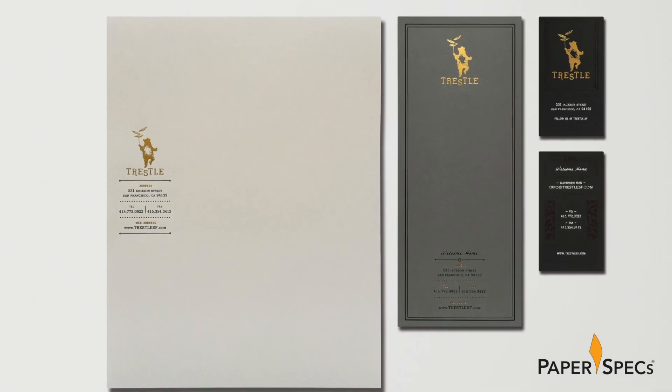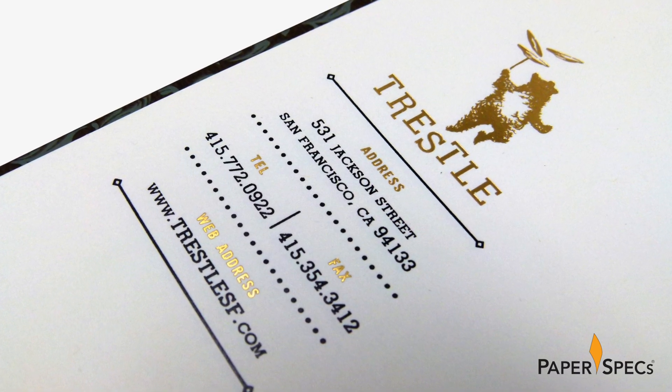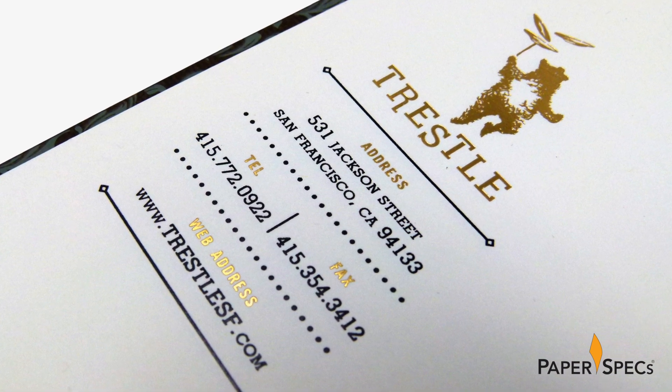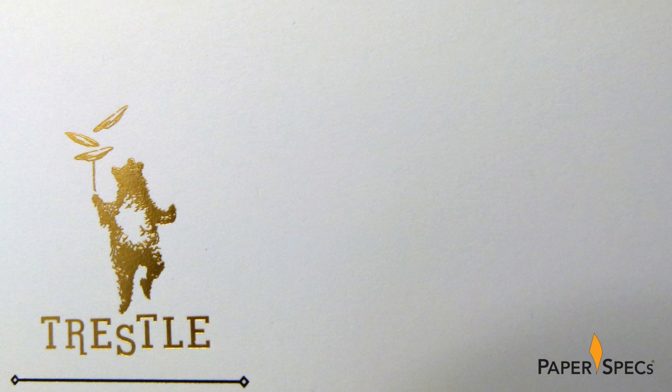In the case of the stationery, the dancing bear and information headings are both rendered in gold foil, but it is the actual placement of these elements in the left margin halfway down the page that makes it so eye-catching.